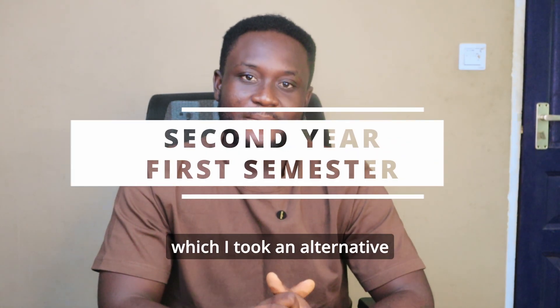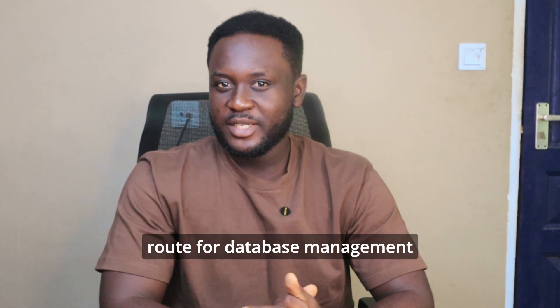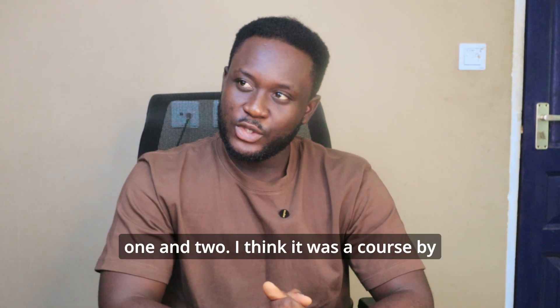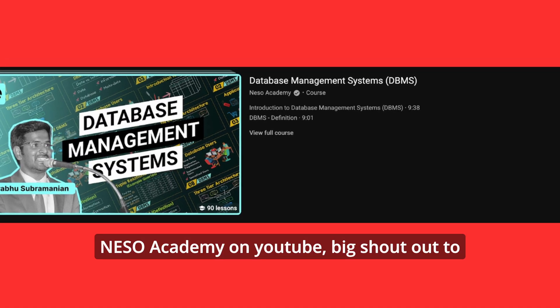Even though I learned most things from the lectures, the video gave me much more information and helped me really understand programming, which was needed to complete the entire computer science program. Then came second year first semester, where I took an alternative route for Database Management one and two — a course by Nesso Academy on YouTube, big shouts to them.